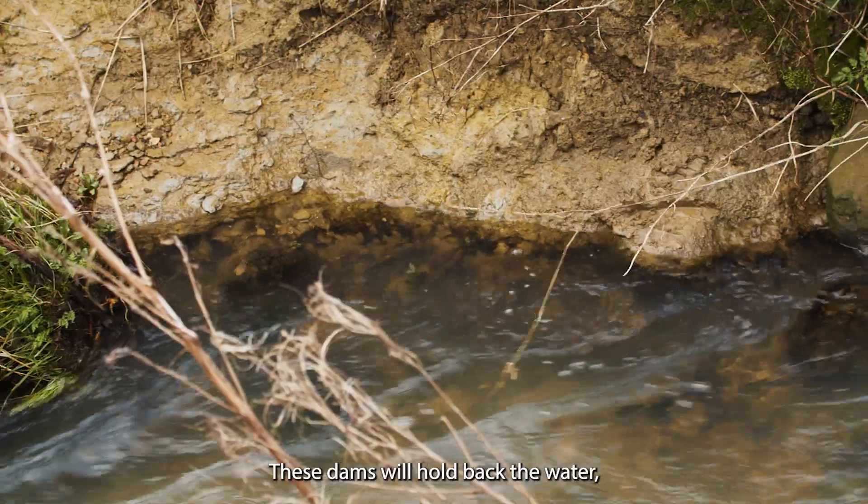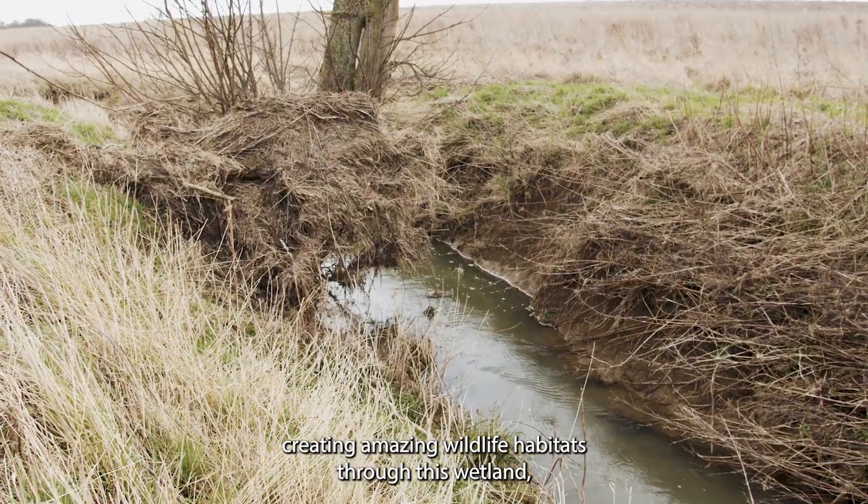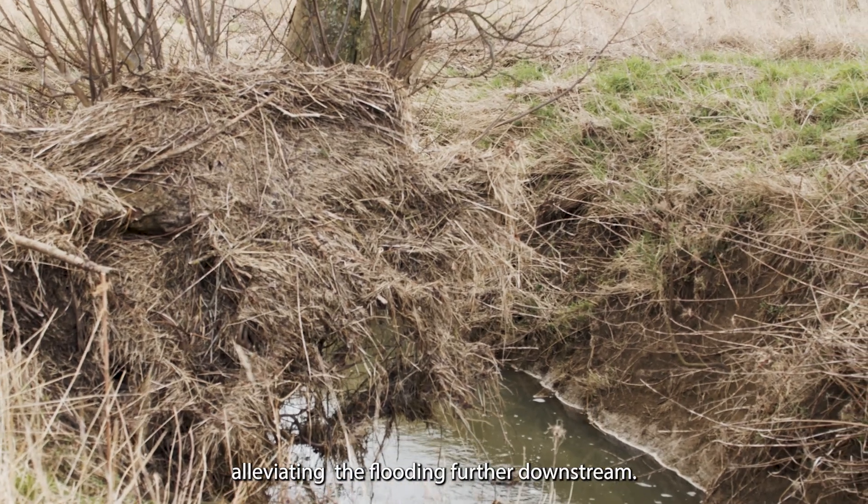These dams will hold back the water, creating amazing wildlife habitats through this wetland whilst also slowing the flow of the river, alleviating the flooding further downstream.